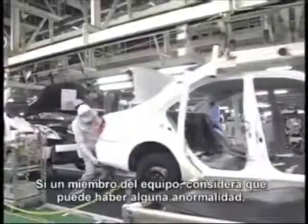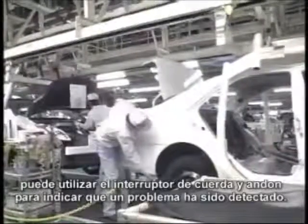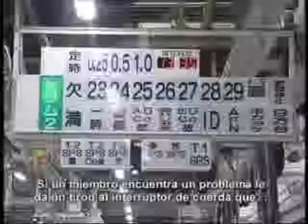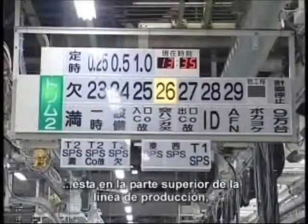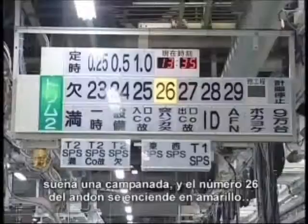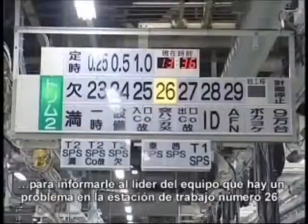If team members judge there to be any abnormality, they can use a rope switch and Andon to indicate a problem has been detected. A team member finds a problem and pulls the rope switch above the production line. A chime sounds and number 26 on the Andon lights up in yellow to inform the team leader that there is a problem at number 26 workstation.